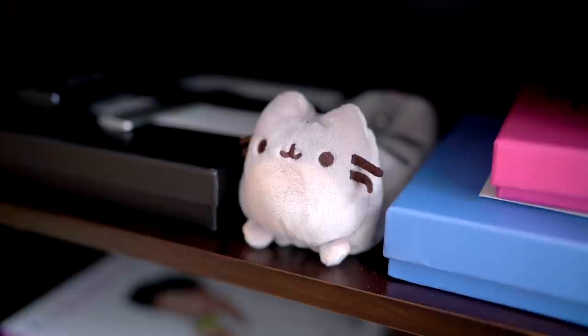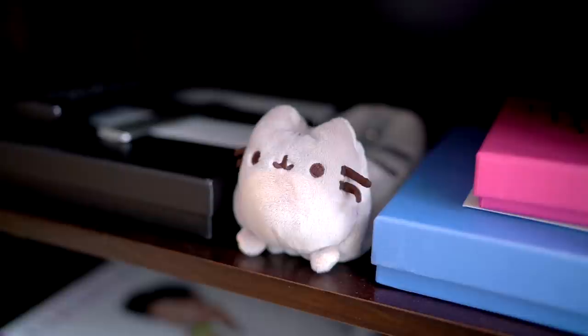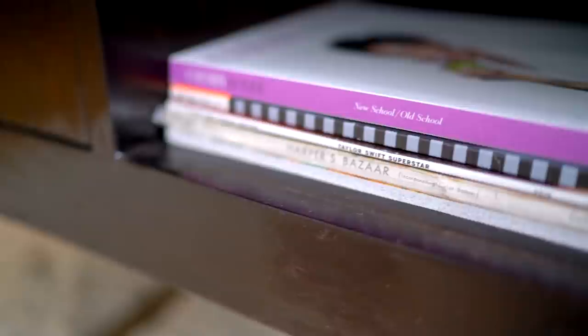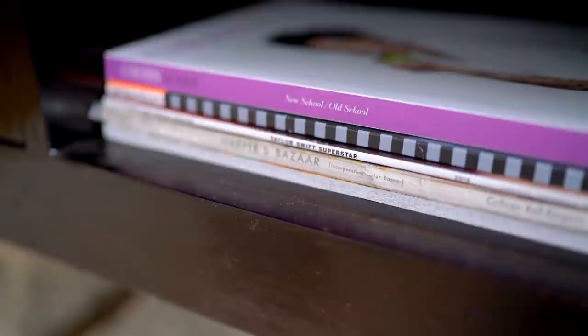Over at my TV stand, in the cabinets I have some books — and look who it is down here: it's Pusheen the pencil case. I love all things Pusheen, so when I saw this I was like yes please. I also have some magazines, including an old issue of Harper's Bazaar from August 1950 that I found at the Brooklyn flea market — one of my favorite things I own. I have another candle and another fake plant.